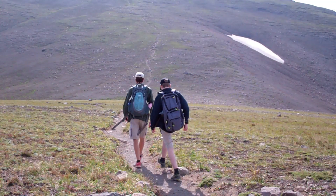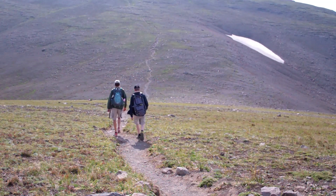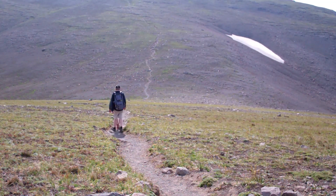Welcome back to 3-Minute Hikes. In case you missed it, last week's hike was our 50th episode. To mark the occasion, we're going to share our top 10 favorite hikes so far.